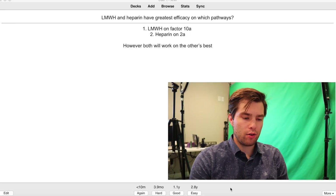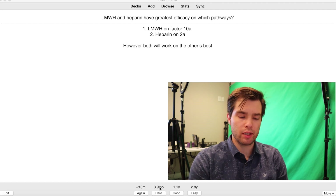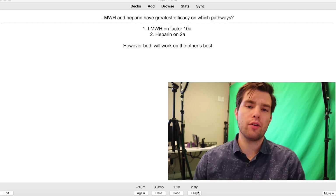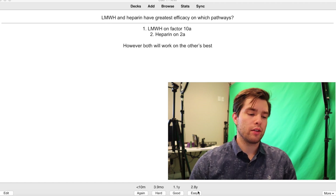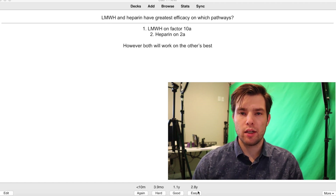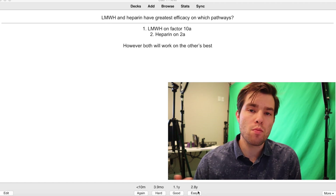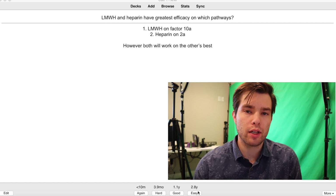Here we can see the Anki review algorithm. If I didn't know the material, I can hit 'again' and it'll show it to me again in 10 minutes. If I did know it, I can see it in three months. But if this is a new card, it would show me again in 10 minutes. If I knew it pretty well, I could see it in a year. And if it was super easy, I could see it again in two and a half years. If you're just starting out and reviewing cards for the first time, it only gives you three options: 'again,' which shows you the card in a minute; 'good,' which shows you the card again in 10 minutes; and 'easy,' which shows you the card again in four days. This automatically sorts the material you're more comfortable with from material you tend to struggle with, so you end up seeing concepts that are more difficult for you more often. This is one of the best spaced repetition algorithms for any flashcard software I have seen.